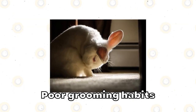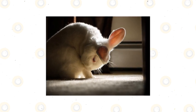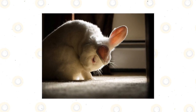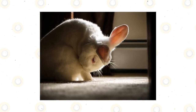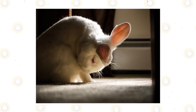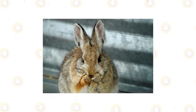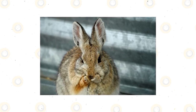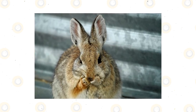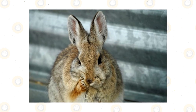Poor grooming habits. Bunnies are known for keeping themselves clean. Therefore, any signs that the rabbit hasn't been cleaning itself, such as fecal matter staining paws or matted fur, is a sign the rabbit is unwell. Drooling, slobby or missing hair on the creature's chin and neck are also indicators of illness, potentially dental disease. Additionally, dandruff, overall fur loss, or a scaly coat can be a sign of an infection that could be contagious to other animals or even humans, such as in the case of the walking dandruff mite.